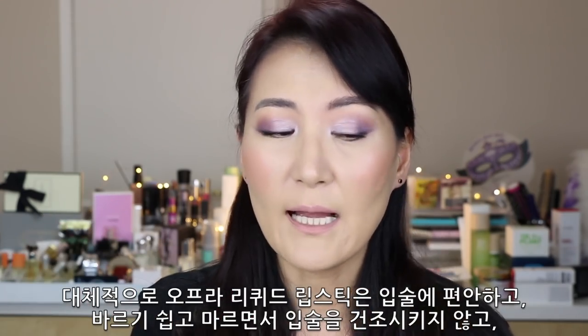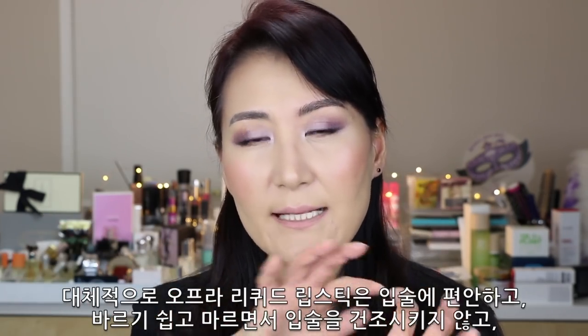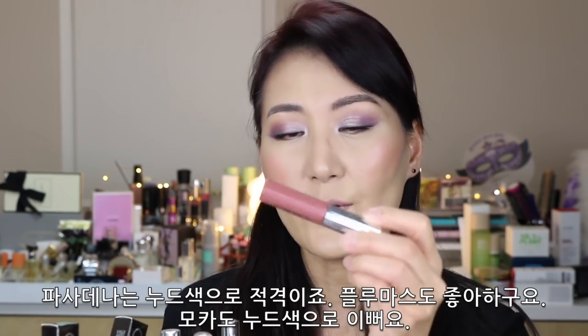Overall, Ofra matte liquid lipsticks are comfortable and very easy to apply. They don't dry out as they go matte or make a clumpy inner lip ring. I really enjoy these matte liquid lipsticks. There are some shades I had to buy a backup of — such as Pasadena, which is the perfect nude shade. I really like the blue mattes, and Mocha is also a very nice nude lip color. I'm going to show you how I apply these two new items from Ofra today.